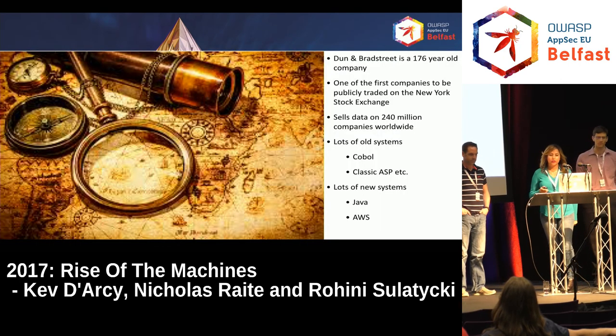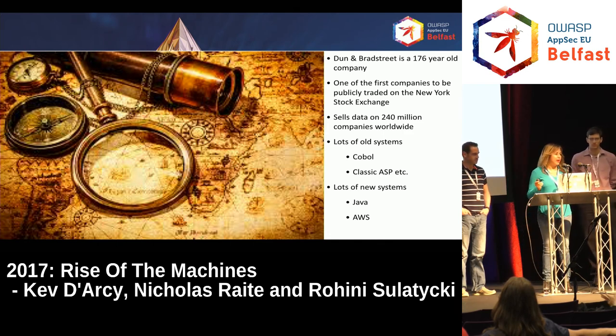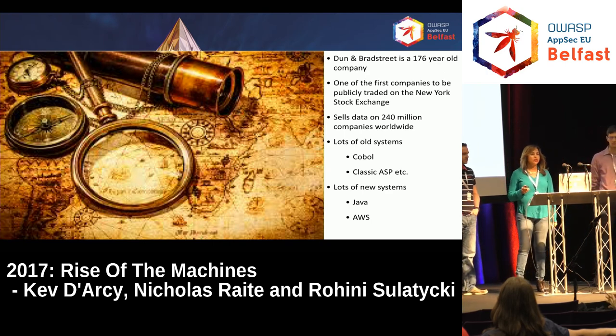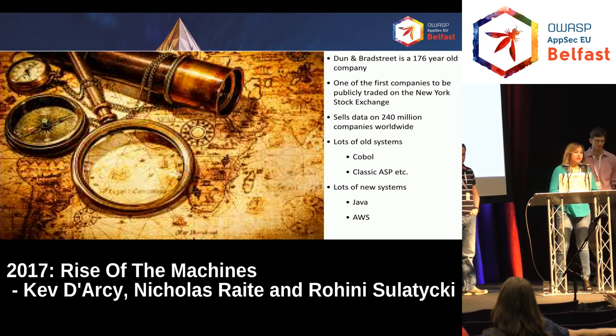A little background on Dun & Bradstreet. It's a really old company as far as America goes — not by European standards. We can trace our roots back to 1841. We're one of the first companies to be publicly traded on the New York Stock Exchange. And we have a lot of data — we sell a lot of data.